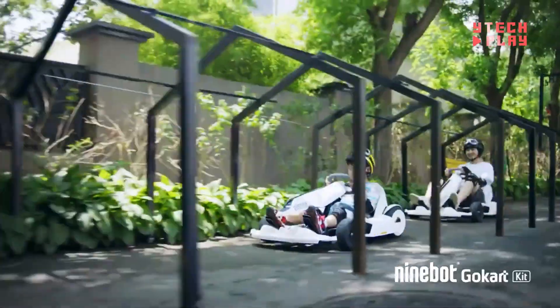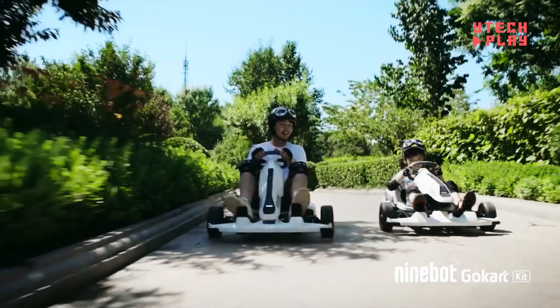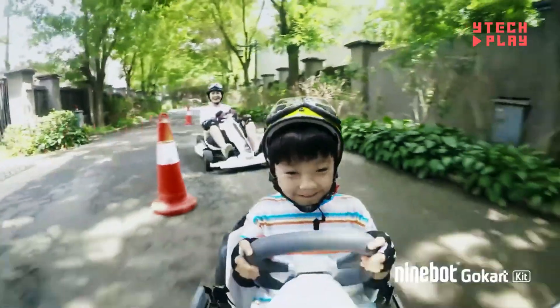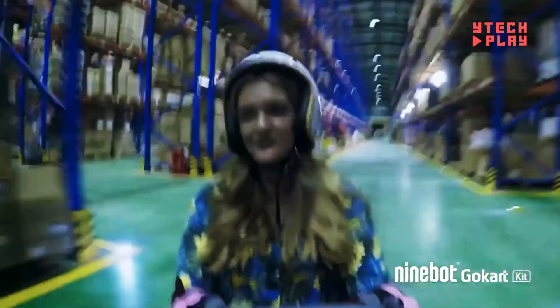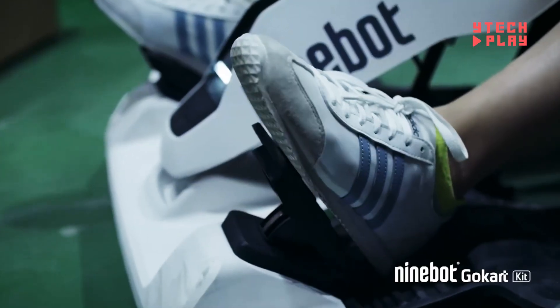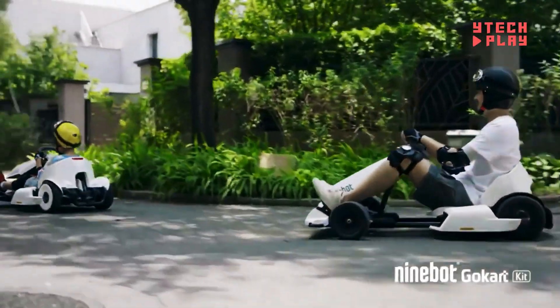Safety features include a smart battery management system for optimal performance and a double braking system with front drum brakes and rear electronic brakes. Built with a sturdy steel frame, it can support up to 265 pounds. Charging takes just five hours to get you back on the road — whether you're heading to work or exploring the city, this scooter has you covered.